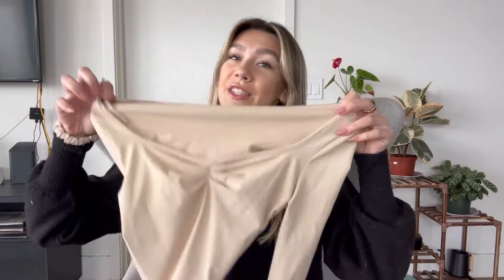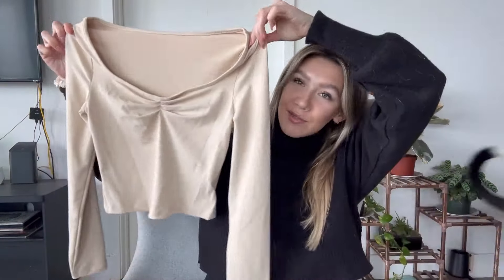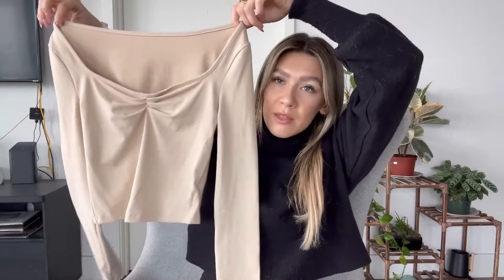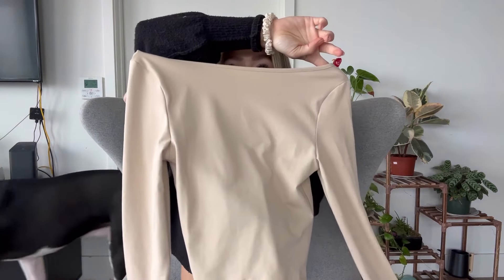I just got this super cute long sleeve top off of Amazon. I love the natural beige color with the cinch right in between the front — super simple yet super cute. It's going to be perfect to pair with any jeans, pants, or skirt for a night out, or you can also wear this casually. Here's what the back looks like, and I'm gonna put this on and show you guys what it looks like when I style it.